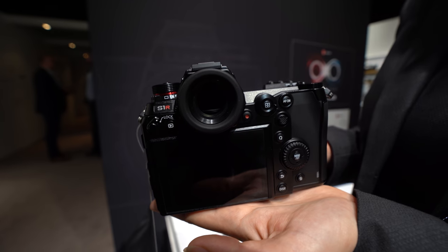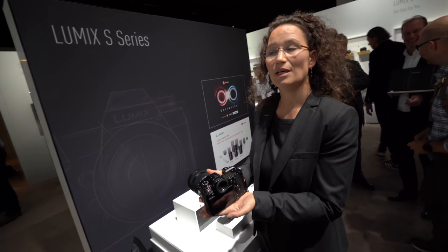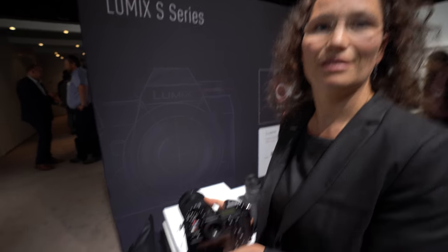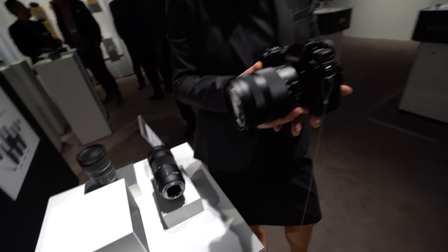There's also a display here, and battery life details will come later. On video, it has 4K 60. We are at the development stage so detailed specs cannot be announced yet. I'm hoping it will do unlimited recording like the GH5 — we'll see.